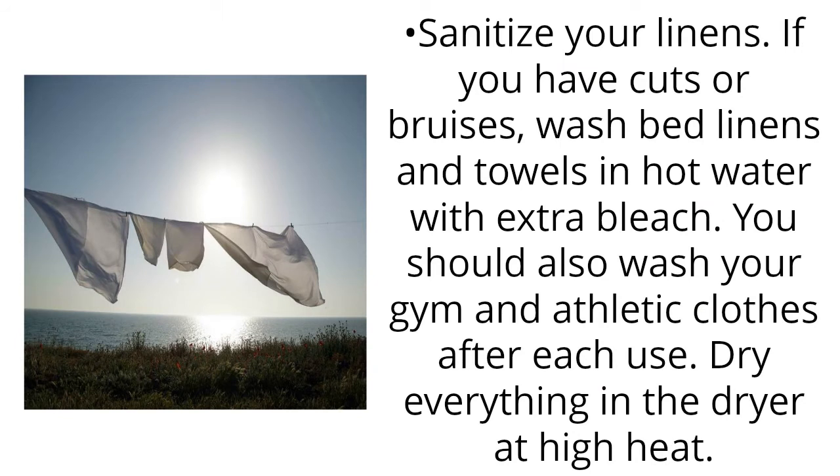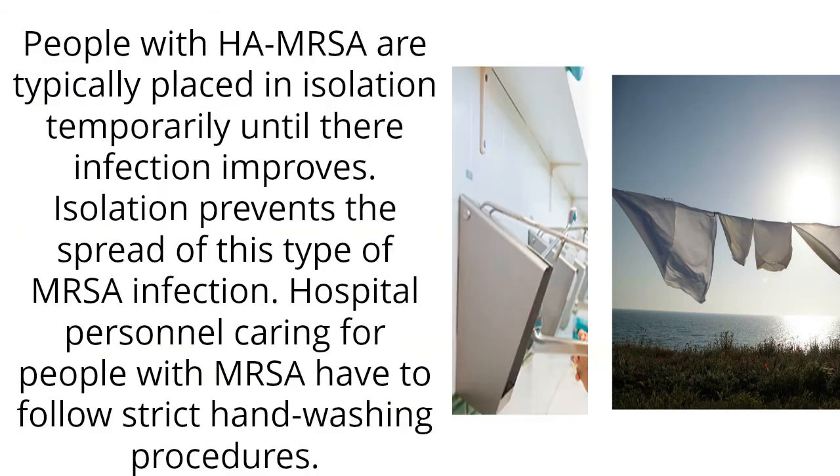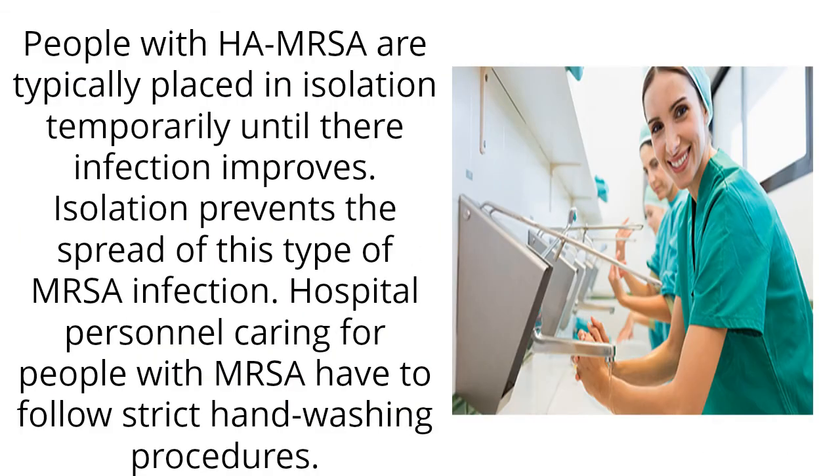Sanitize your linens. If you have cuts or bruises, wash bed linens and towels in hot water with extra bleach. You should also wash your gym and athletic clothes after each use, and dry everything in the dryer at high heat. People with high MRSA are typically placed in isolation temporarily until their infection improves, which prevents the spread of this type of MRSA infection.